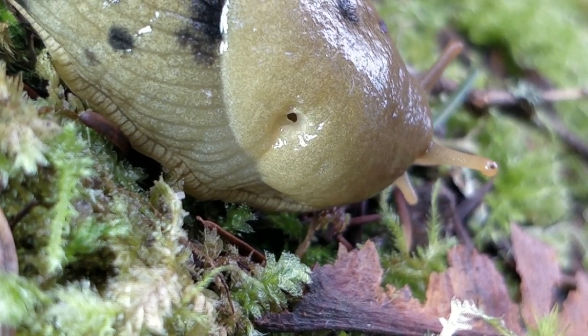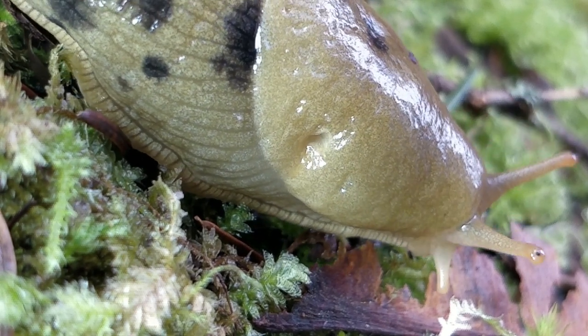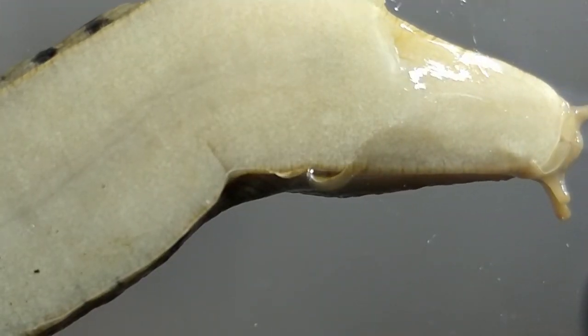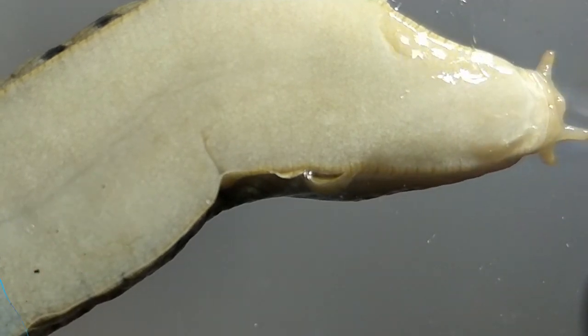The pneumostome is basically a nostril that they can open and close when they want. They only have one of them because slugs only have one lung. They also only have one foot — it's the entire bottom side of the slug. Using many muscle movements, they push themselves forward.